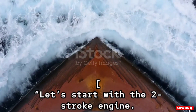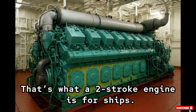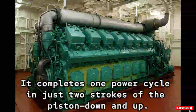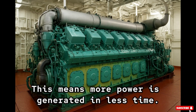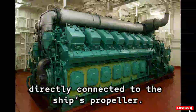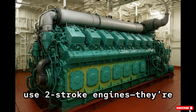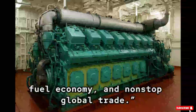Let's start with the two-stroke engine. Imagine an athlete who gives his maximum energy with every step — powerful. That's what a two-stroke engine is for ships. It completes one power cycle in just two strokes of the piston: down and up. This means more power is generated in less time. These engines are huge, slow-speed giants, directly connected to the ship's propeller. That's why most ocean-going vessels use two-stroke engines — they're built for efficiency, fuel economy, and non-stop global trade.